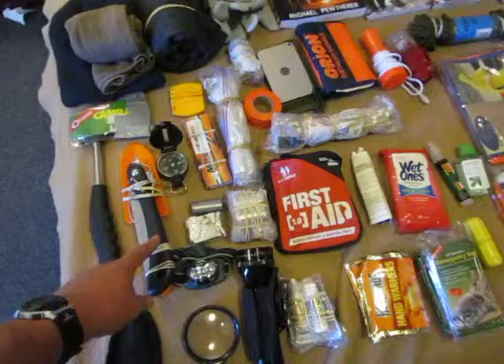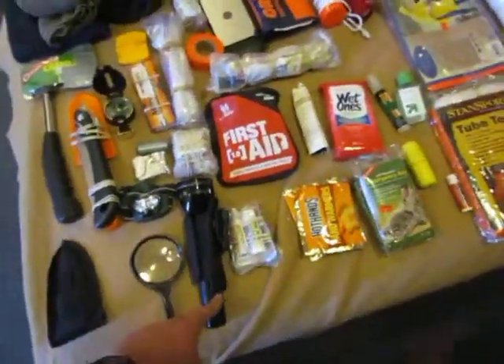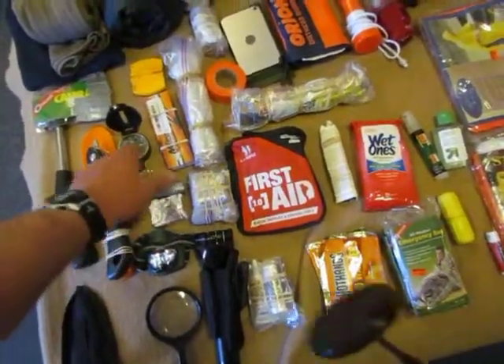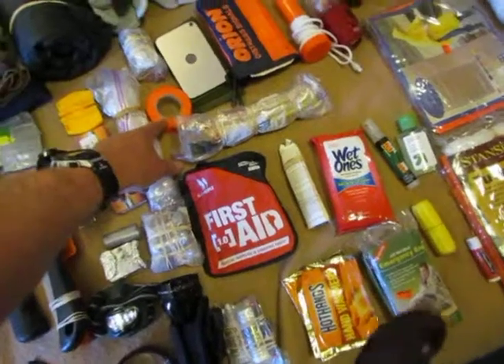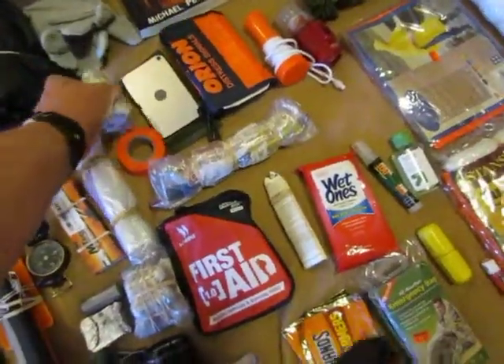A hatchet, saw, spade, another spade right here, magnifying glass, flashlight, mag light with extra batteries, headlamp with extra batteries, duct tape, compass, extra knife, candles, knife sharpener, engineering tape to mark my trail, and about four big lighters.